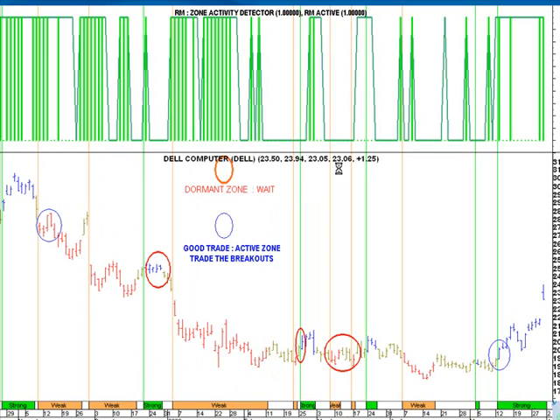Let's integrate the ATM breakout catcher on this chart of Dell, and also put on the zone detector. Notice where my mouse pointer is right now — we have a blue bar, which means the ATM breakout catcher has gone positive. That can be further substantiated by the strong signal on the x-axis of the chart right there.